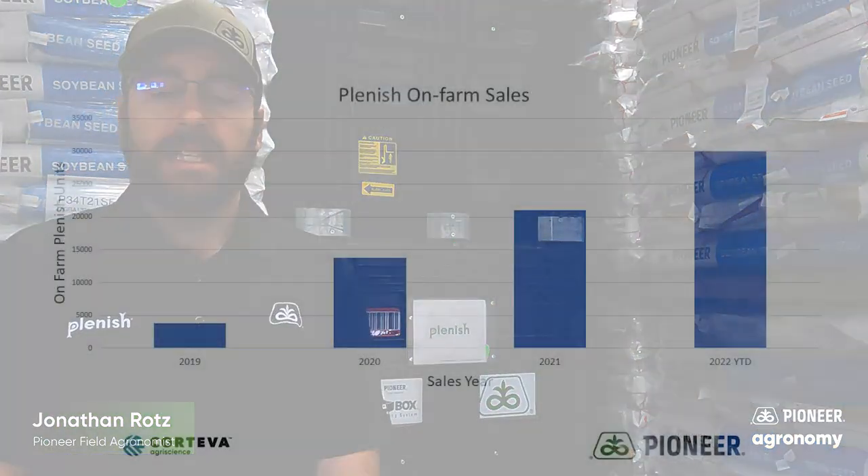If you're still not sure whether Plenish is the right thing for you, let me add one more thing and show you how our customers continue to vote yes to Plenish. This is an example of our on-farm sales over the last four years. This is not to brag, but to simply show you that more and more folks are not only trying Plenish, but they come back to it and tell their friends to as well.